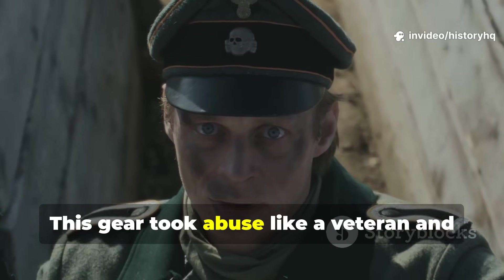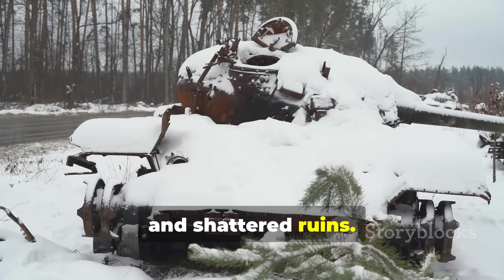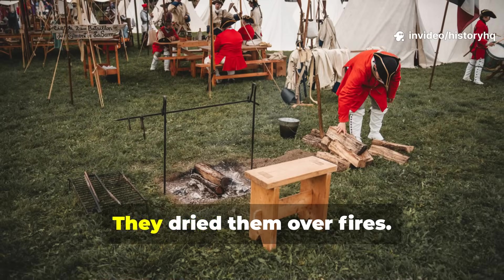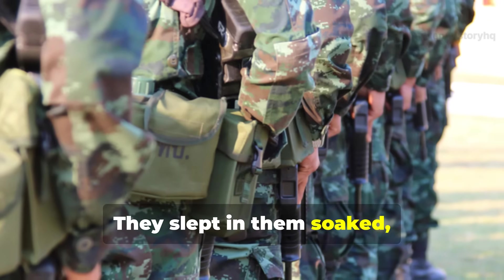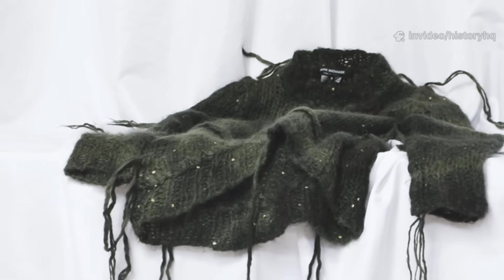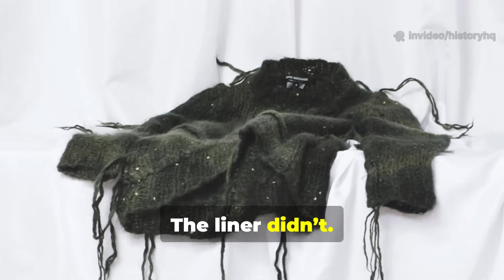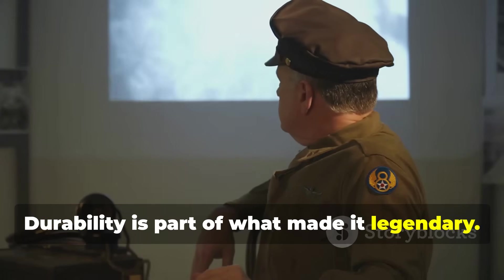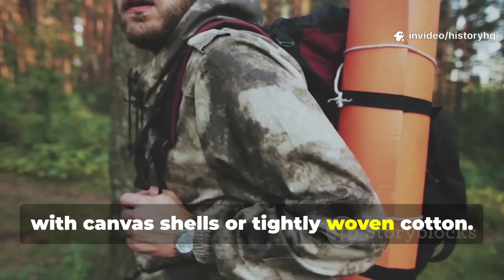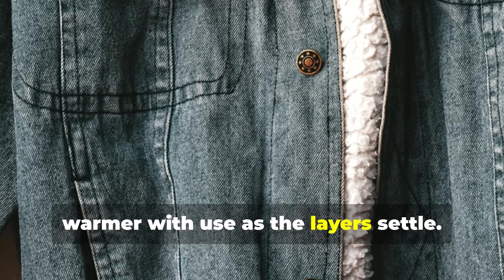This gear took abuse like a veteran and just kept going. Men dragged these liners through mud, snow, and shattered ruins. They stitched them back together with crude field repairs, dried them over fires, slept in them soaked, wore them half torn, and still relied on them day after day. Wool wore out. The liner didn't. Durability is part of what made it legendary. Survivalists today mimic that toughness with canvas shells or tightly woven cotton. Treated properly, these liners can last for years and get warmer with use as the layers settle.